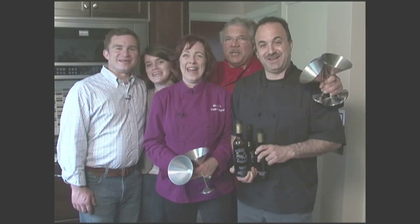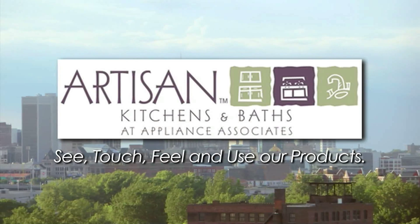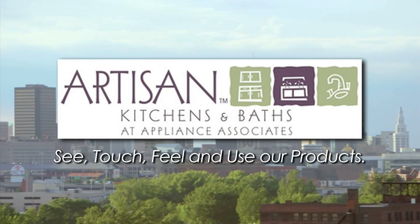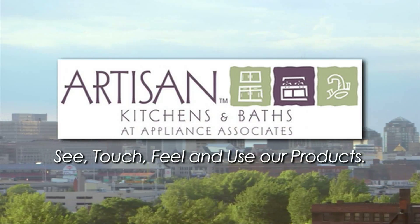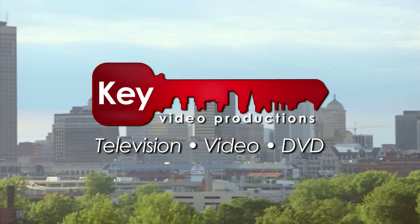Come dine with me! This portion of the program was sponsored in part by Artisan Kitchens and Baths — see, touch, feel, and use our products — and by Key Video Productions: television, video, DVD.